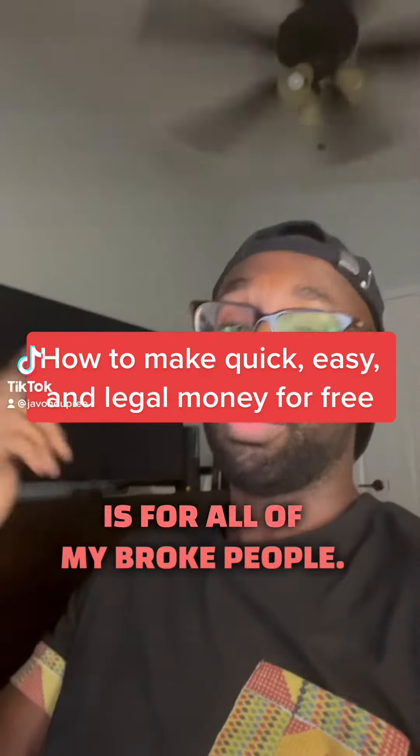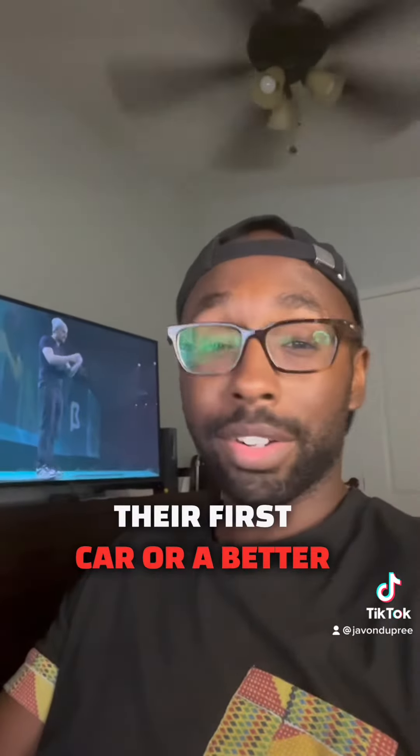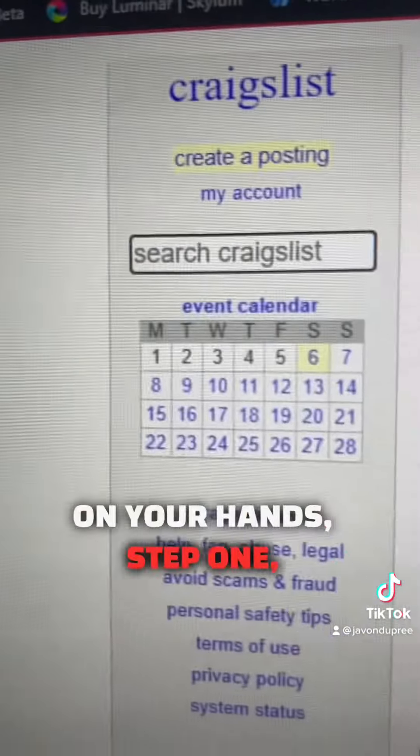This one is for all of my broke people — my college students, my high schoolers, people who are looking to purchase their first car or a better car, trying to save up for a house. And you don't need any money to do this, you just need some extra time on your hands.